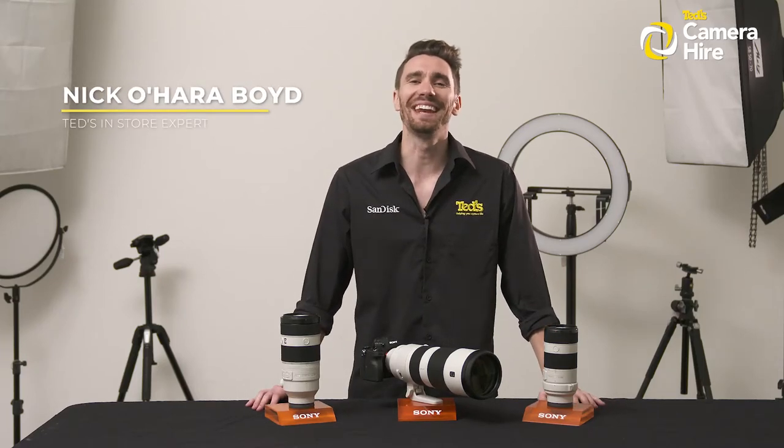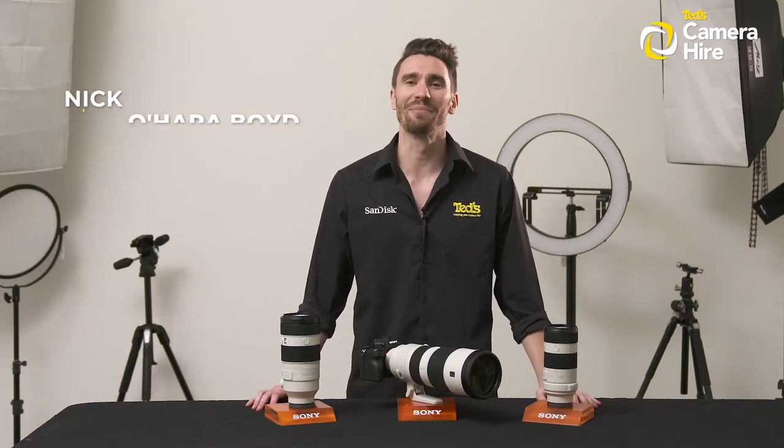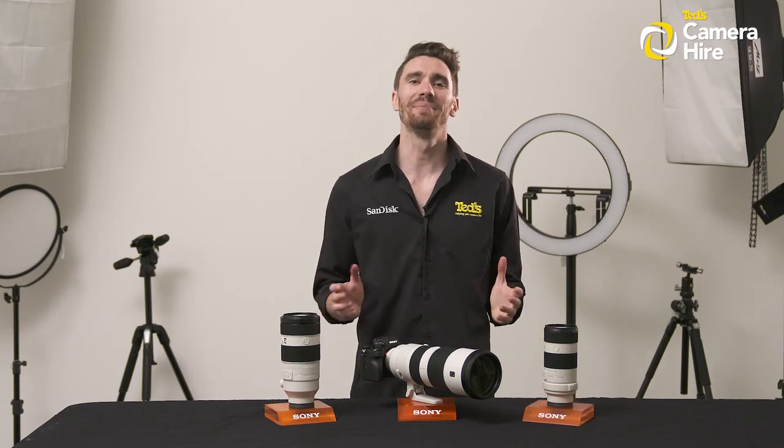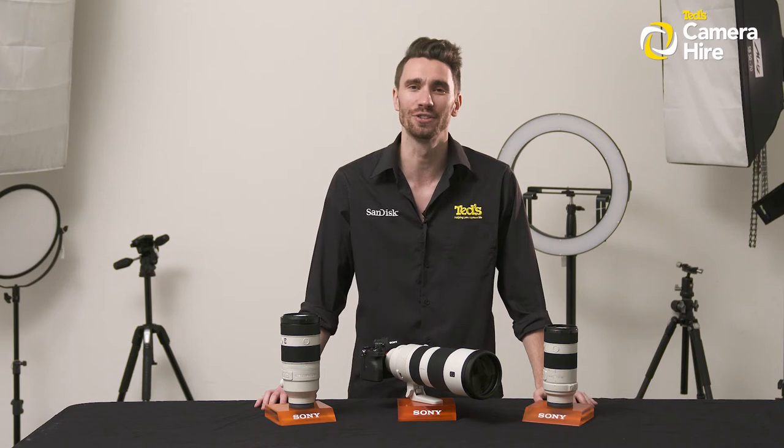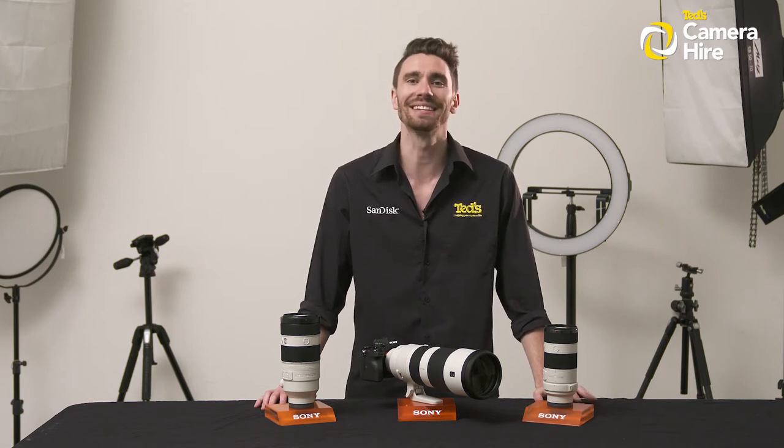Hey there, it's Nick here, getting you TED-educated about our new service, TED's Camera Hire. Today we break down the benefits of hiring, help you understand the process, and highlight why you should choose TED's when hiring your camera gear. Let's delve into the ins and outs of TED's Camera Hire.